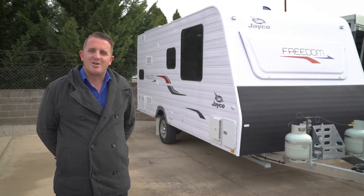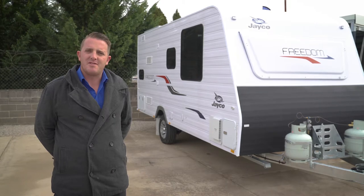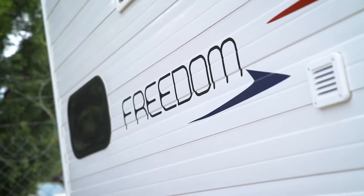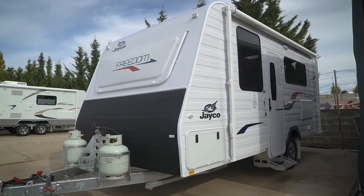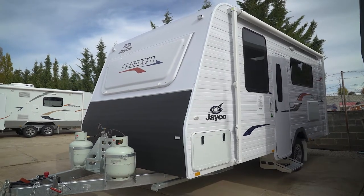Hi guys, it's Josh from Jayco Orange. Today I'd like to give you a bit of an overview on the Freedom 1651-4 caravan. The 1651-4 is the newest van to Jayco Orange of our Freedom range for 2018.